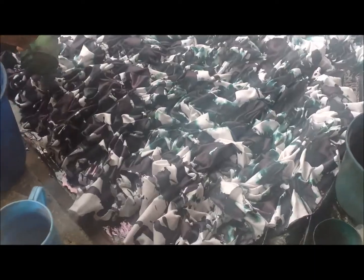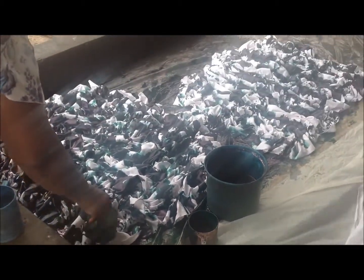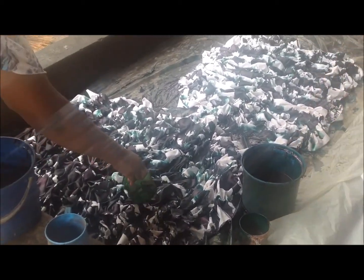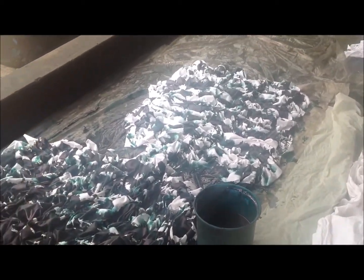Now that the water has soaked into the fabric, it's ready for the dyeing process. The team pour the dye on various parts of the fabric to create the pattern. That's really one of the great things about the process — no two bags are exactly the same, as there's always a new variation in the dye placement, so each bag is unique.